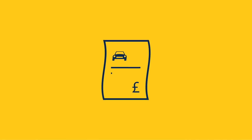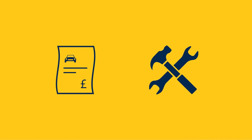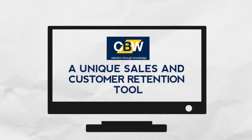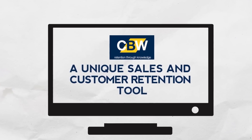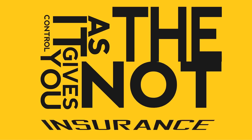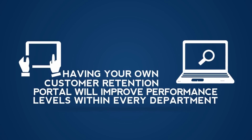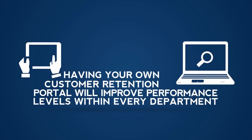This means that when a claim is made, all the repairs and repurchasing must be completed at your premises. This is what makes this portal a unique sales and customer retention tool, as it gives you control — not the insurance company. Therefore, having your own customer retention portal will vastly improve performance levels within every department of your business.